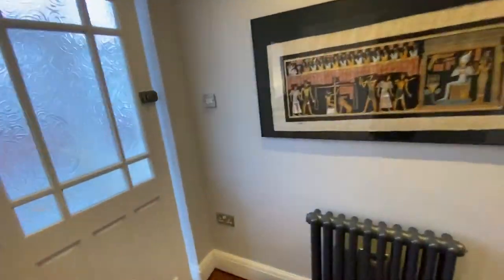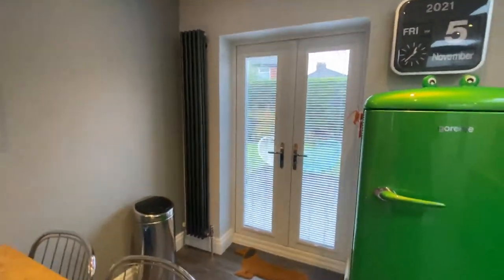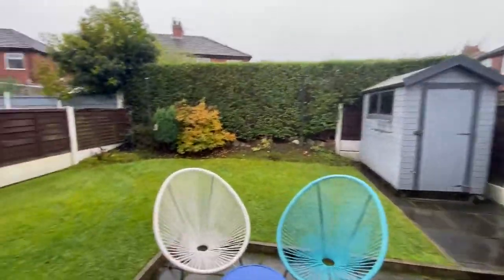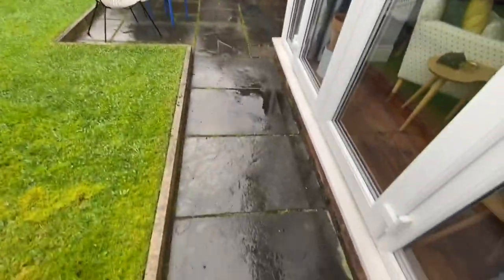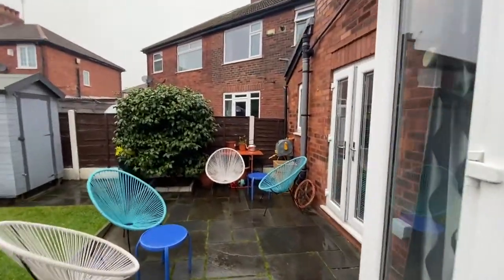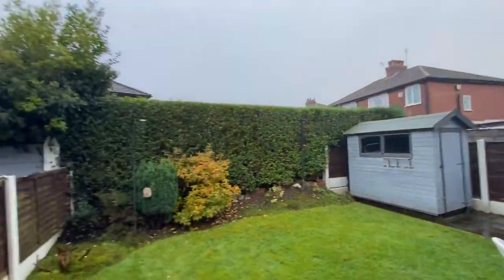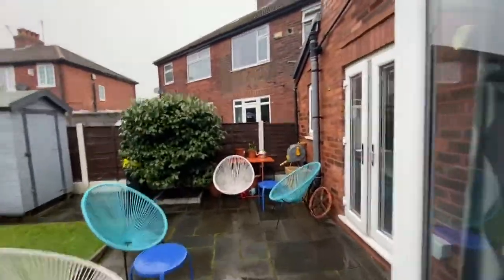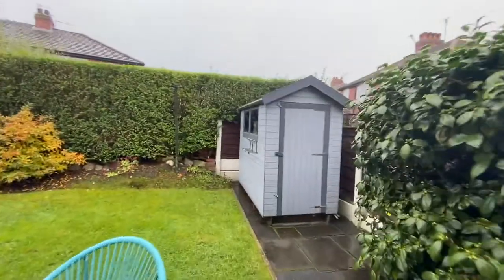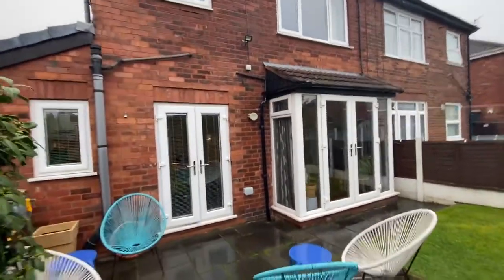Now let's look at the garden. Going out through the French doors, at the rear you've got a lovely grass area and a patio where you can enjoy the sun. There are power sockets at the back, an outside tap, and a little timber shed in the corner. It's very private and extremely quiet — the neighbours are lovely and the vendors have had a great relationship with them over the years. It's a really nice community, and not many of these houses come available.